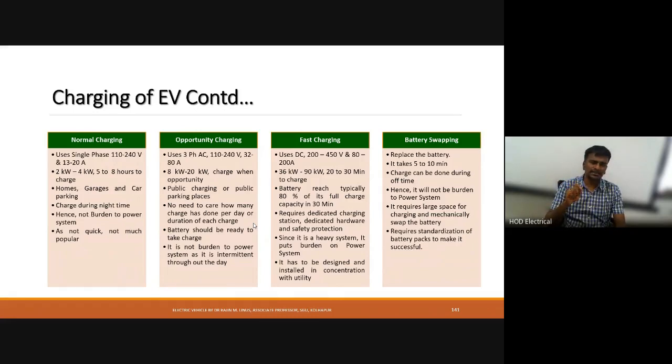Fast charging is essentially DC charging with a voltage of 200 to 450 volts, a current rating of 80 to 200 amps, and a power rating of 36 kilowatts to 90 kilowatts. It takes 20 to 30 minutes to charge the battery from zero state of charge to 80 percent. This requires a dedicated charging station with all safety measures and can significantly affect the power system.